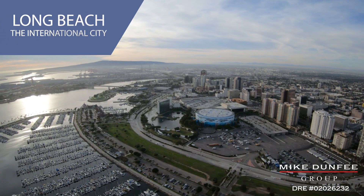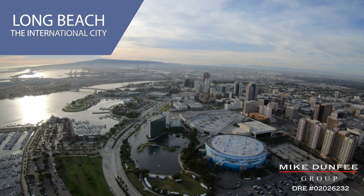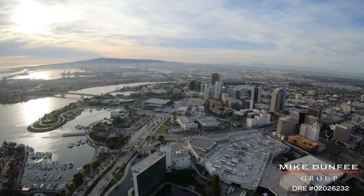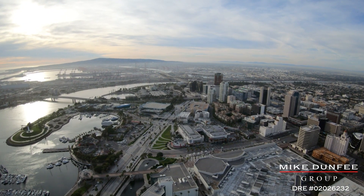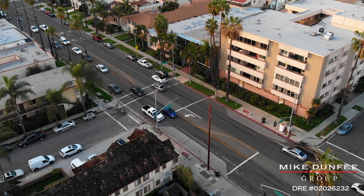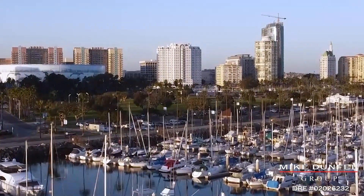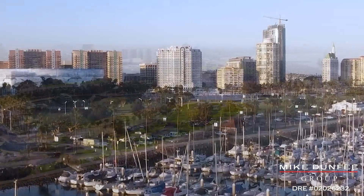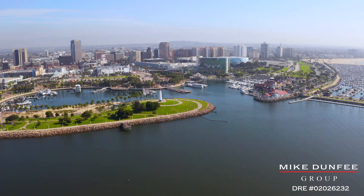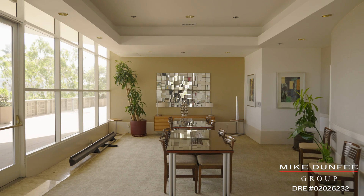There's plenty to do — bars, restaurants, and you're right next door to the Performing Arts Center, the Convention Center, and the Sports Arena. Long Beach is the southernmost beach city in all of Los Angeles County, so you're convenient to both LA and Orange County, whether you're talking about John Wayne Airport, LAX, or everyone's favorite, Long Beach Airport.